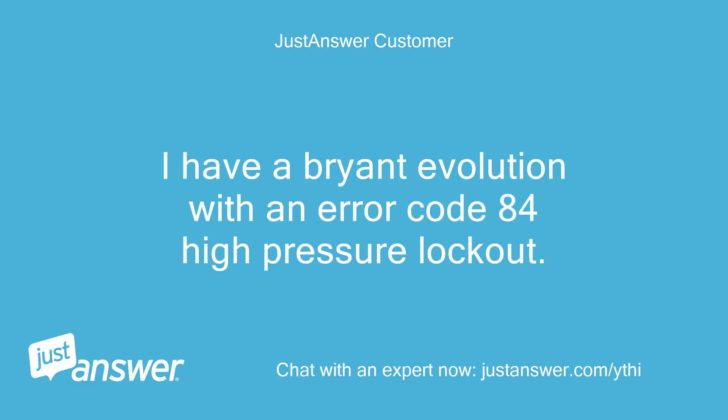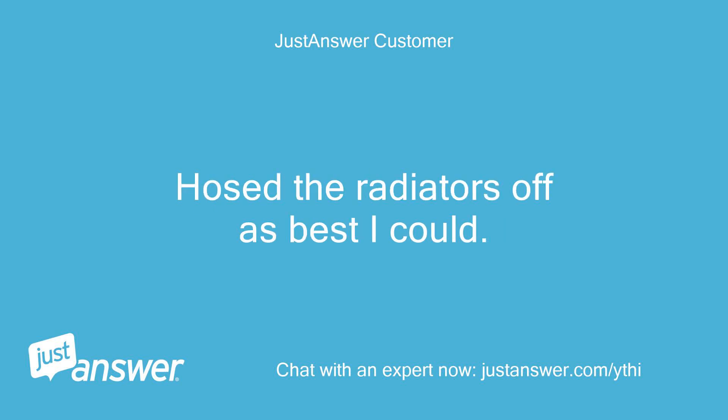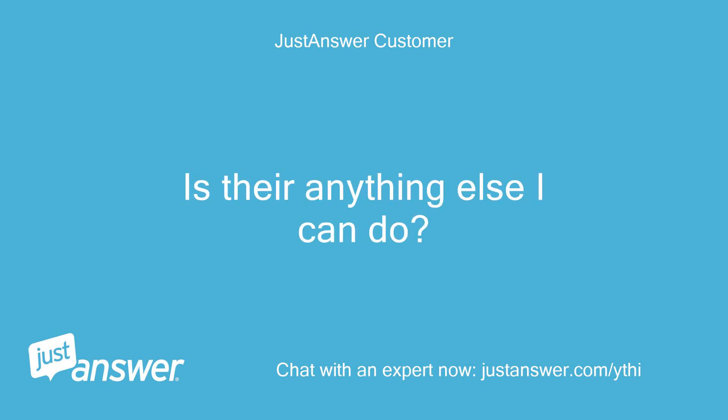I have a Bryant Evolution with an error code 84 high pressure lockout. I powered it off at the breaker and outside, hosed the radiators off as best I could, powered it back on, turned AC on in the house, and within a few minutes got the same error. Is there anything else I can do?